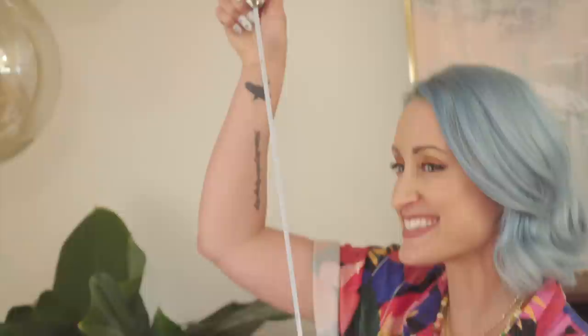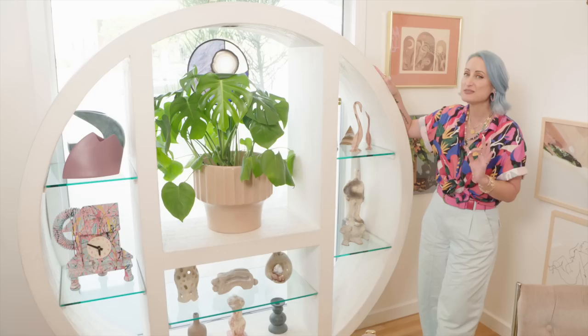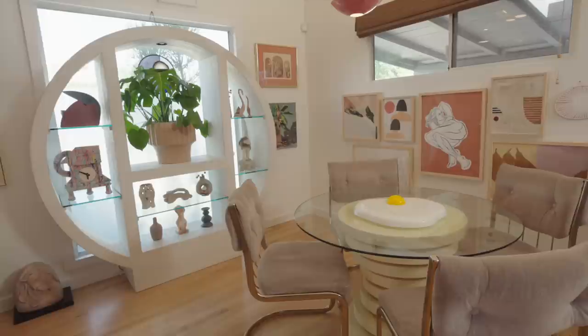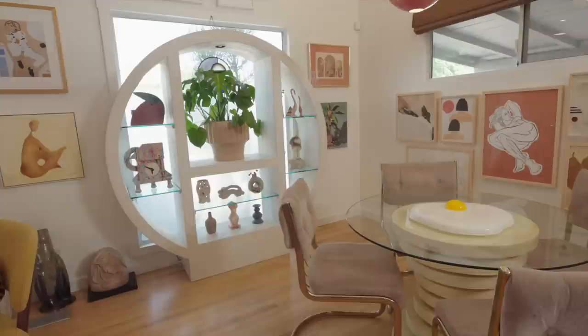I was so lucky to score this amazing vintage large round shelf on Facebook Marketplace for only 50 bucks. I did drive for it — almost an hour — but I jumped on it quickly and fought off a ton of other people that wanted it. It's vintage 80s, potentially early 90s, and I just absolutely love it. It goes with my postmodern theme and displays some of my favorite treasures.